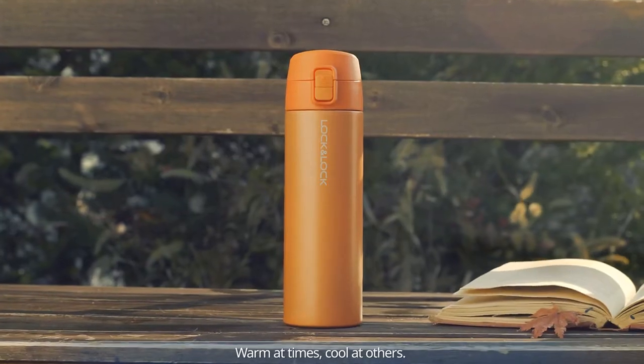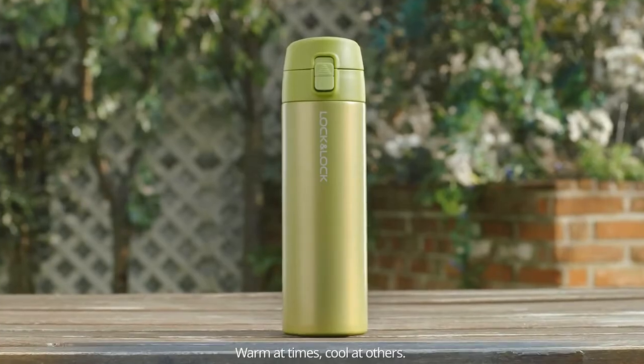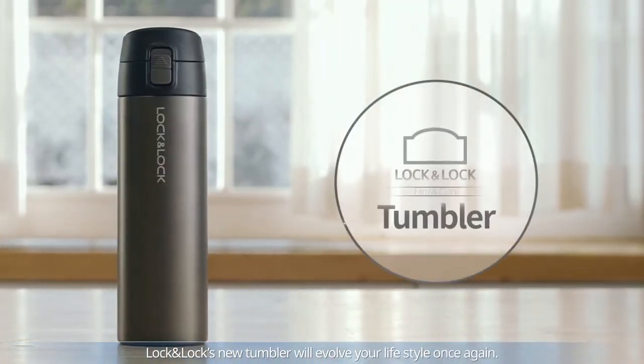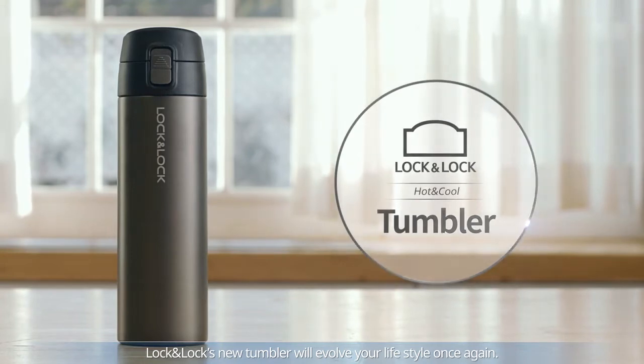Warm at times, cool at others. Lock and Lock's new tumbler will evolve your lifestyle once again.